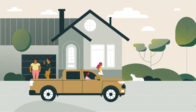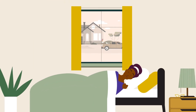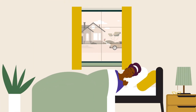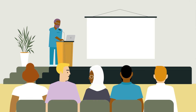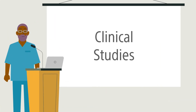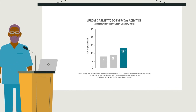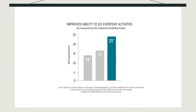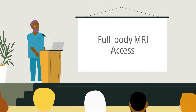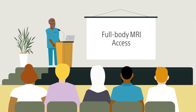Wave Rider Alpha can be used during everyday activities, including while you're driving or sleeping. A recent clinical study found that patients using Boston Scientific's SCS therapies reported a greater improvement in their ability to do everyday activities than patients reported in other studies using non-Boston Scientific SCS systems. And with Wave Rider Alpha, you get the comfort of knowing your SCS system provides access to full-body MRIs should you ever need one.